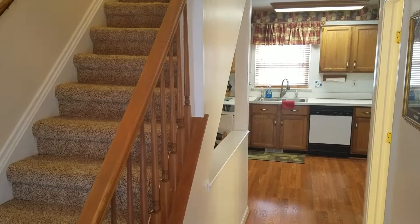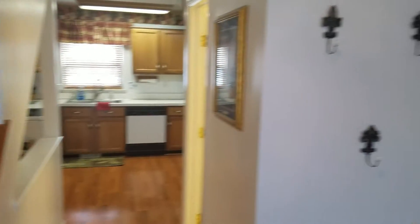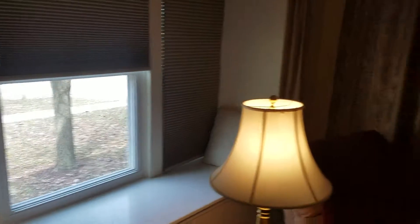A walkthrough of 7944 Briarbrook. When you come in the front door, you notice the kitchen straight ahead. To the right is the door to the garage, the stairs up, and then the living room and dining room combined. You've got a nice bay window here,